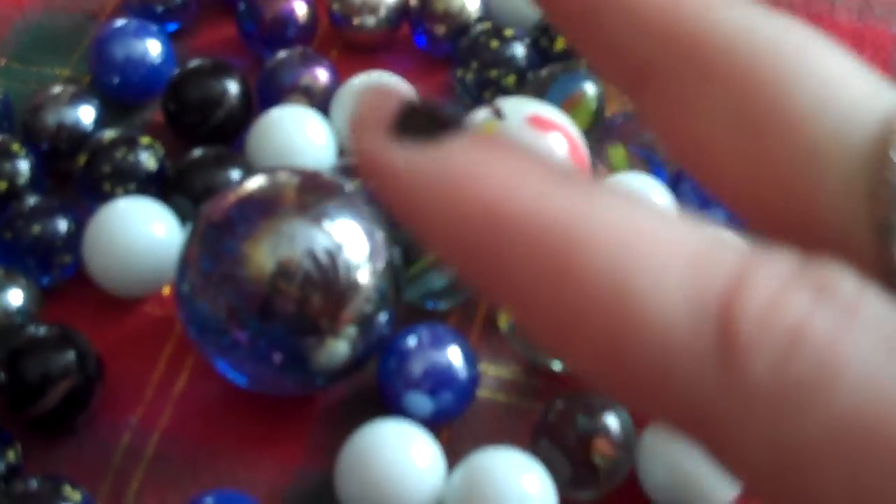I'm trying so hard right now not to make any jokes about losing my marbles, but I know. It's terrible. I can't believe I just said that.